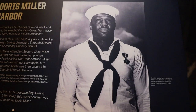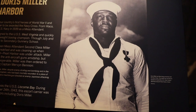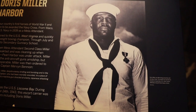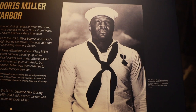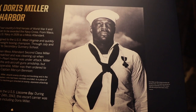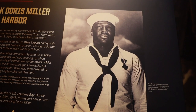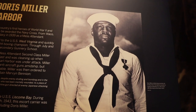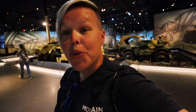Doris Miller: in 1940 he was assigned to the USS West Virginia. Throughout July and August of 1941 he went to the second gunnery school. On December 7th, 1941, he was a mess attendant who had just finished serving breakfast and was cleaning up when general quarters sounded — Pearl Harbor was under attack. Miller rushed to his battle station; the anti-aircraft guns amidships were damaged and inoperable. He was then ordered to help rescue sailors, ending up doing so with Captain Mervyn Bennion. For his efforts that day he was given the Navy Cross — a huge honor.